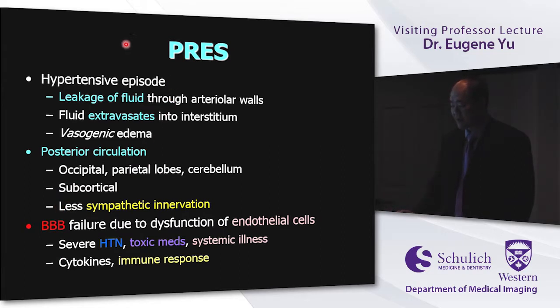What's happening pathophysiologically is hyperperfusion, blood-brain barrier injury, and endothelial dysfunction, along with an overactive immune process. In the hypertensive patient, there's so much pressure that fluid extravasates into the interstitium — a vasogenic edema process. It loves to go to the posterior circulation because sympathetic innervation is thought to be less in those regions. In patients on toxic medications or systemic illness, endothelial dysfunction allows fluid to extravasate with an associated immune response.